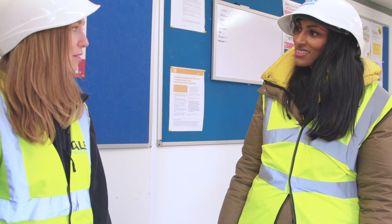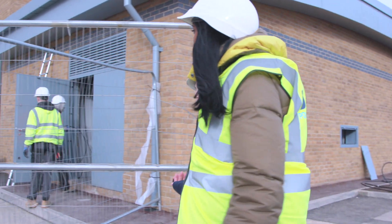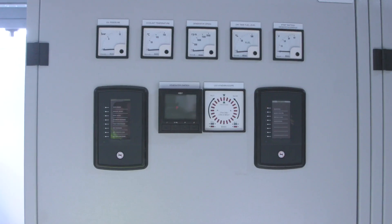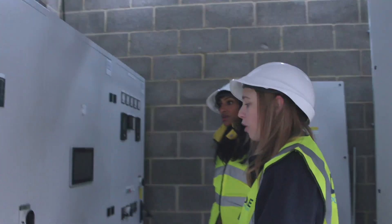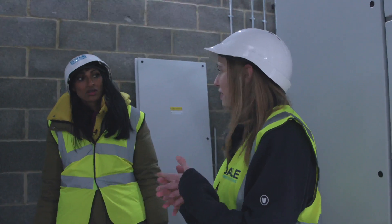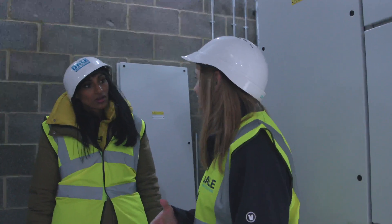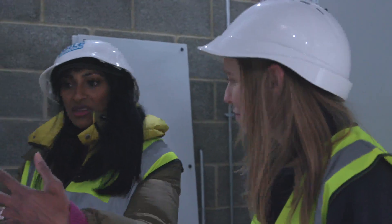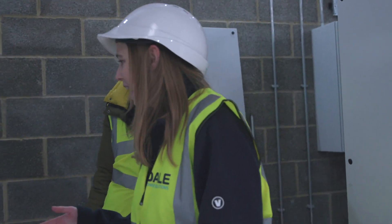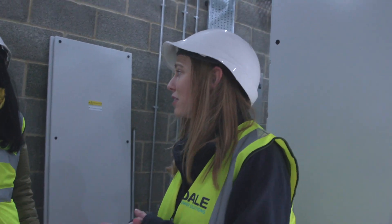This is what we call the brain of the generators. Each generator has its own individual control panel, and then this is the common unit that takes signals from each one to make sure they're both feeding equally at the same time. If one is in error, the other will kick in and take over the slack. You can also see on the screen which part of the hospital is getting power from the generators.